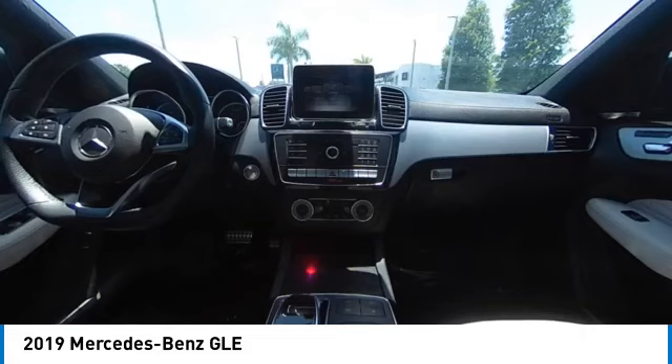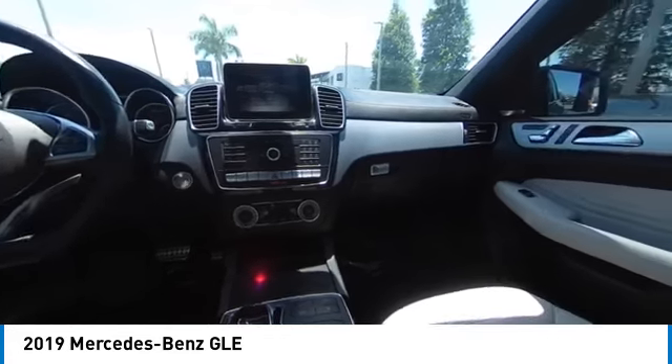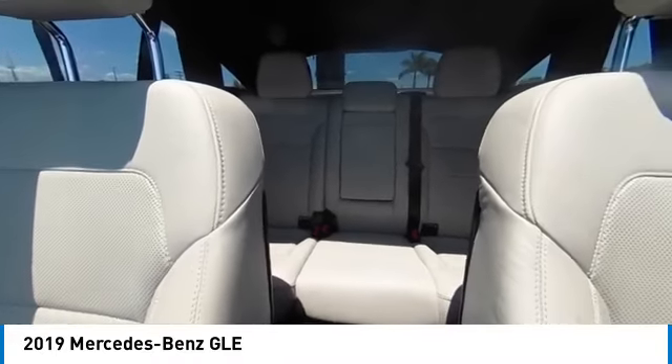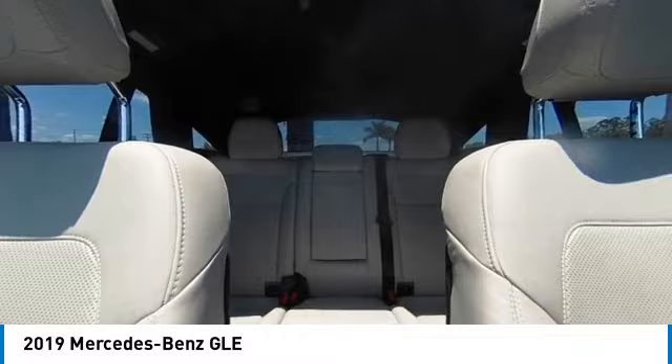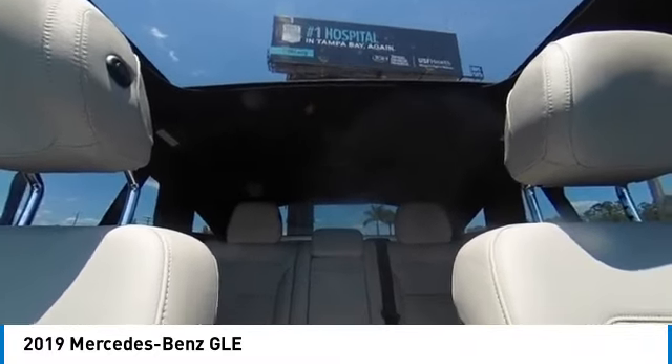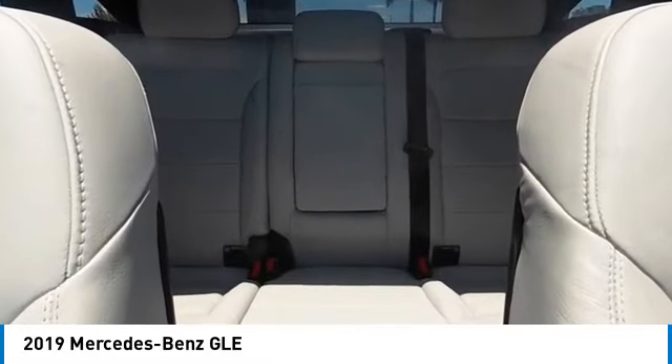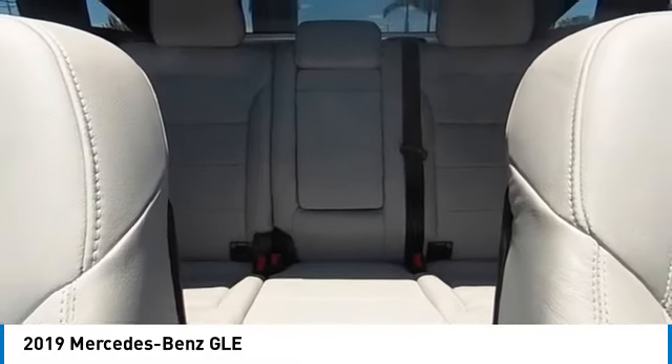This vehicle has less than 50,000 miles. Here are some of this vehicle's great options: rain sensing wipers, sunroof, electronic stability control, heated mirrors, alloy wheels, rear spoiler, remote engine start, power lift gate, brake assist, and traction control.